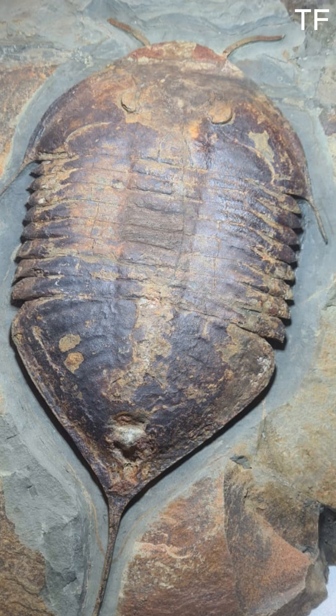But how did this fossil survive for nearly half a billion years? The answer lies in the unique conditions of Fezuata. Fine sediments quickly buried these creatures, protecting them from scavengers and decay. Over millions of years, the sediments turned to rock, preserving these ancient treasures for us to discover today.